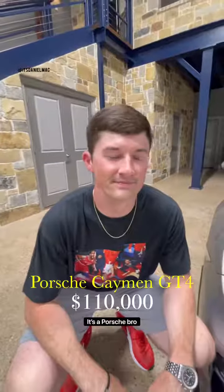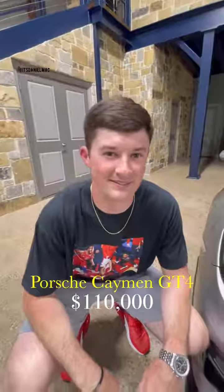This is our Porsche GT4. It's a Porsche, bro. It's my dad's anyway. It's a manual.